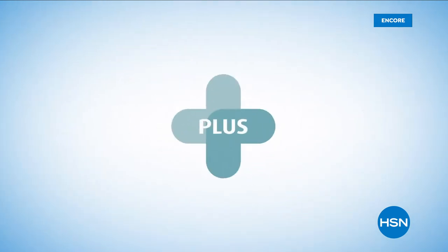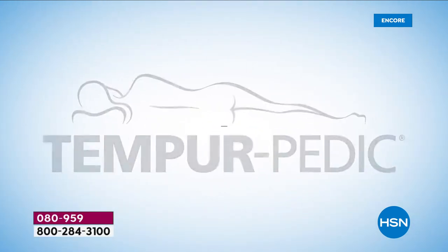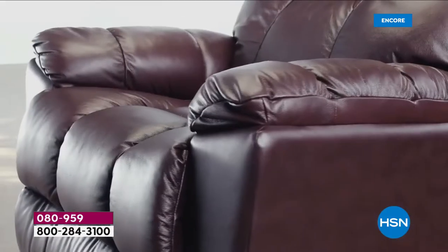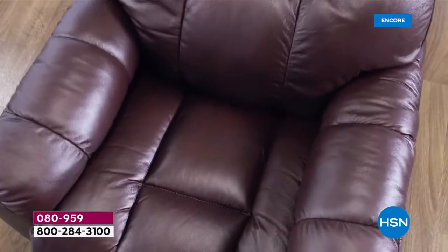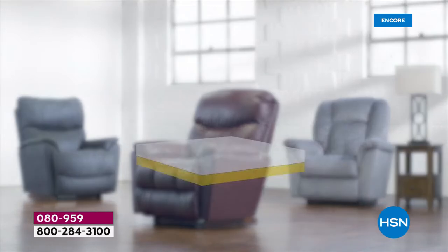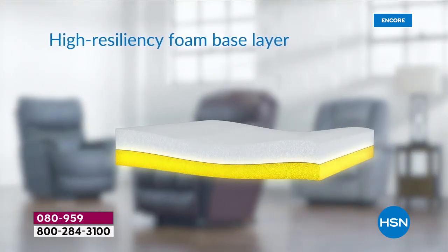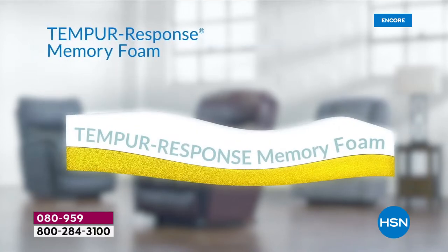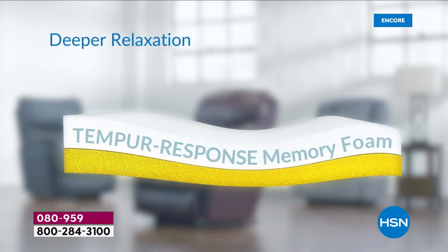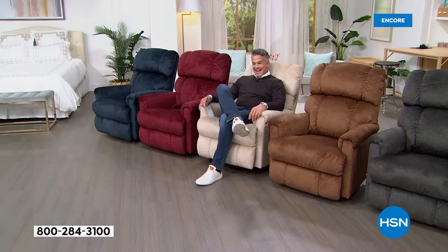Introducing two iconic brands now together as one — La-Z-Boy plus Tempur-Response memory foam. The innovation of comfort with advanced pressure relief and support provides the ultimate relaxation. Our recliner cushion includes a high-resiliency foam base layer topped with a layer of Tempur-Response memory foam for one-of-a-kind support, deeper relaxation, and enhanced durability.